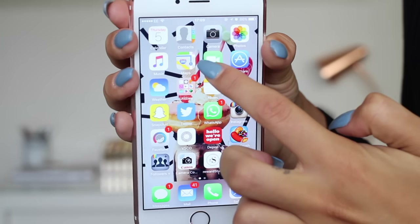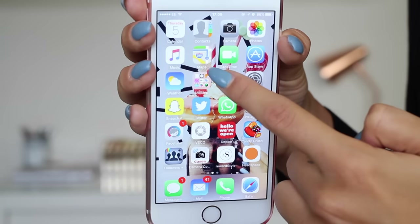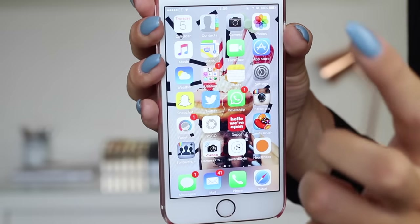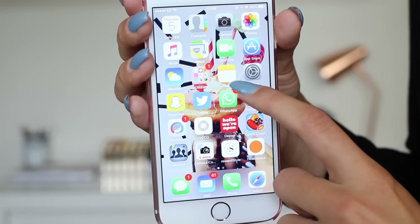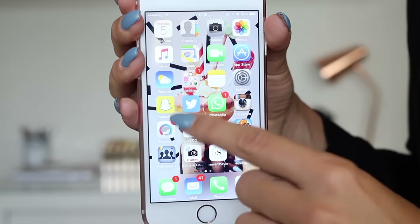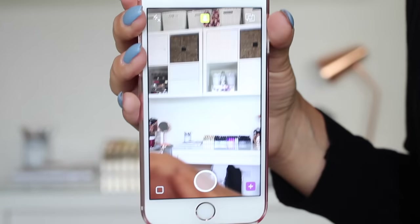Then we've got Maps, which I love but it can be a pain in the arse. FaceTime, App Store, Weather, then just like Utilities. I've got my notes — I always write notes on here. Snapchat. I am obsessed with Snapchat.